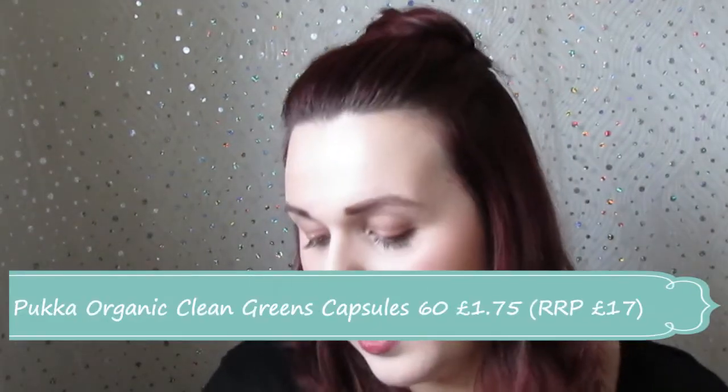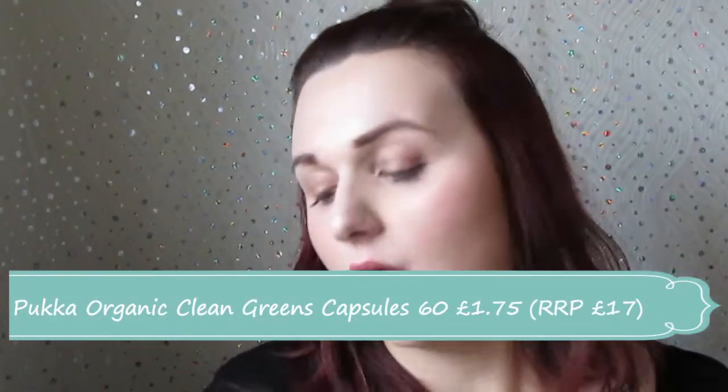Also from Boots clearance, I got some Pocket Greens supplements. I'm not entirely sure what they all do but they've got loads of good stuff — spirulina, seaweed, kale, fennel seeds, and peppermint. I think they're really good for your gut. I want to detox a bit after all the rich holiday food. These were £1.75 — a bargain. I'll have pictures on my blog.